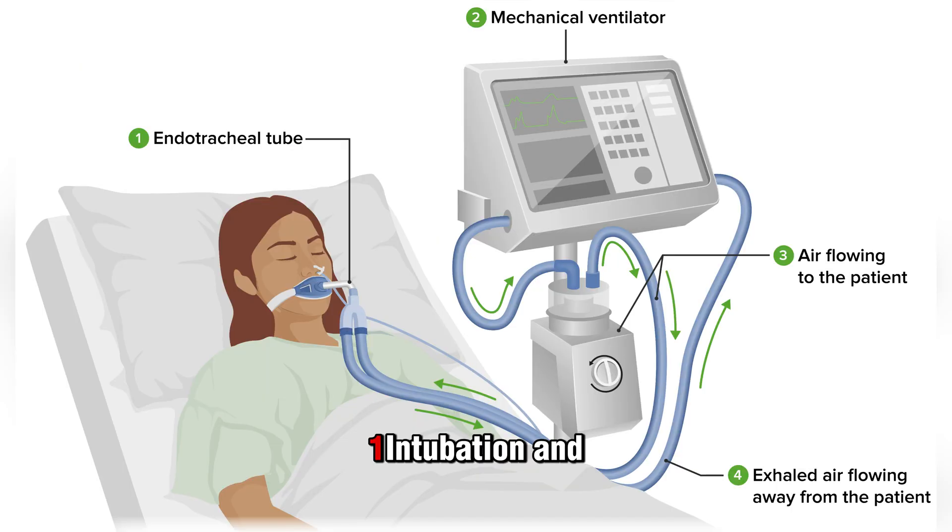These include intubation and ventilation — healthcare providers insert a tube down your throat and into your windpipe, then attach that tube to a ventilator which does the work of breathing for you. Your lungs still process and transfer oxygen into and carbon dioxide out of your bloodstream, but the ventilator makes the air move.